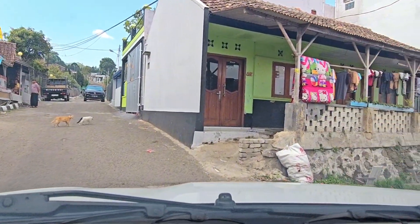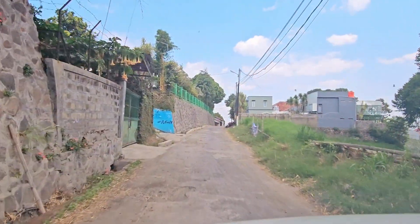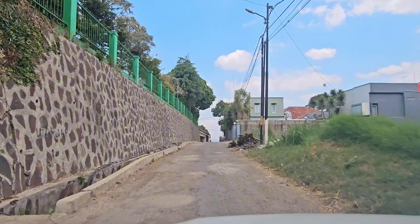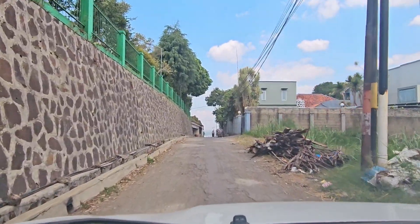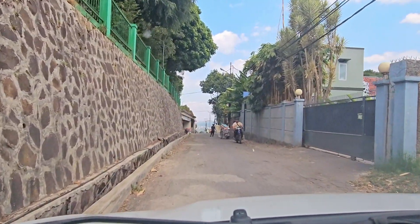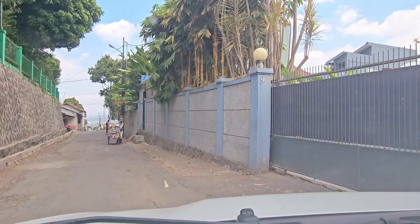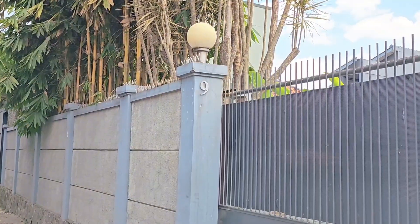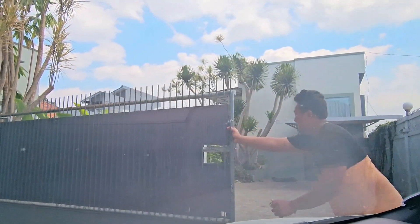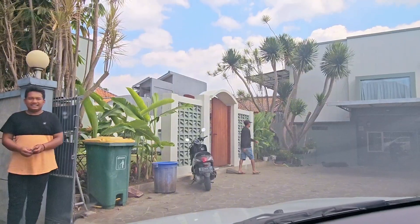Kita belok ke kanan buat ke Barn Villa Lembang. Dari sini udah kelihatan villanya. Kemarin kita kesini pakai Google Maps dan titiknya akurat banget, gak pakai nyasar. Untuk Barn Villa Lembang ini belum ada papan nama villanya. Jadi kalau kamu mau kesini, ikutin aja Google Maps. Inget-inget ya guys, pagernya bentuknya kayak gini dan nomernya nomor 9. Kalau udah sampai di depan pagar, kelaksonin aja. Nanti pintu pagar bakal dibukain sama staff villa yang jaga. Staff disini ramah-ramah dan helpful banget, super servisnya.